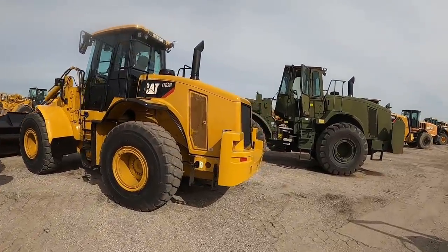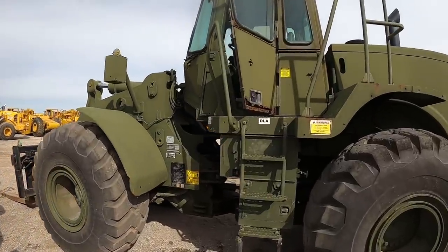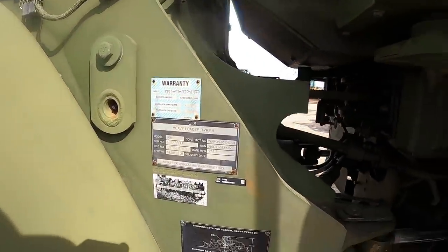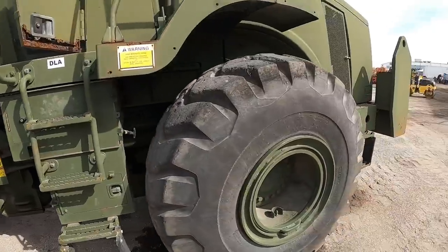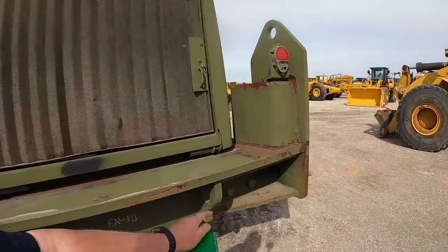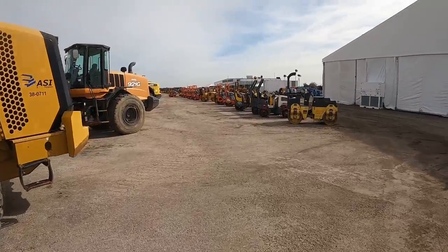Check out this big Cat military loader here — got some weight. I think it's got some weight reduction going on in the door. It's a 966H. Got some oil leaks. Not much time on it but it's been sitting. Been near an ocean or salty air or something. I'm sure it'll bring big bucks. Quite a bit of rust on it here and there. We're going to keep heading down to the little dozers.